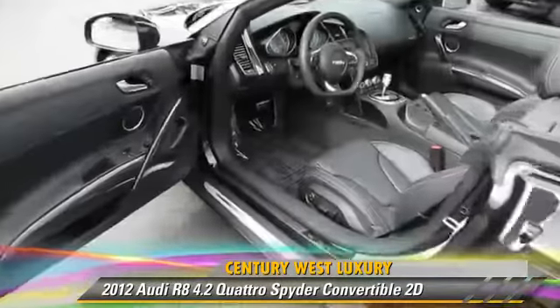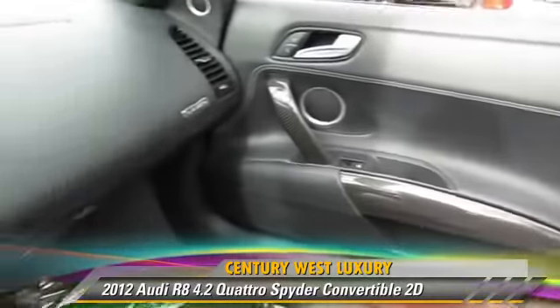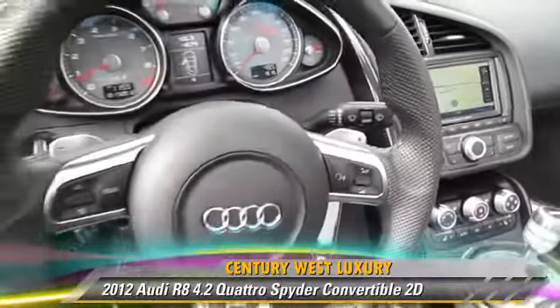gets up to 21 miles per gallon. This Audi features multi-disc CD player, leather seats, and all-wheel-drive.